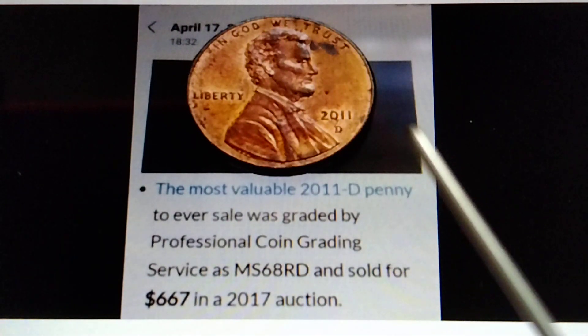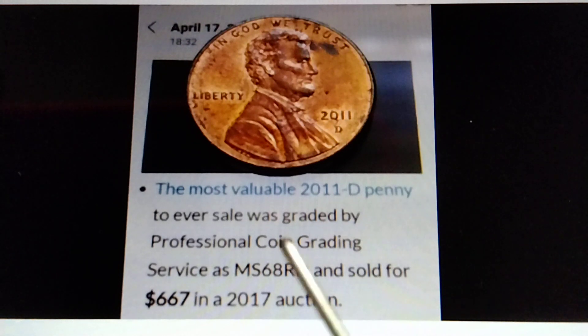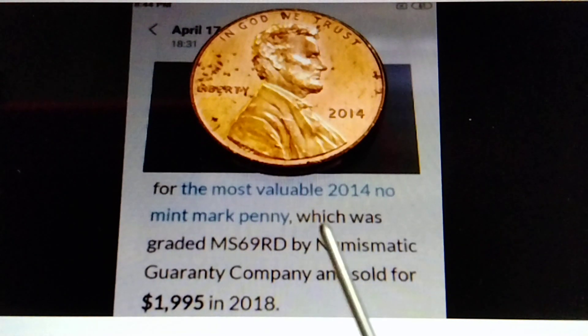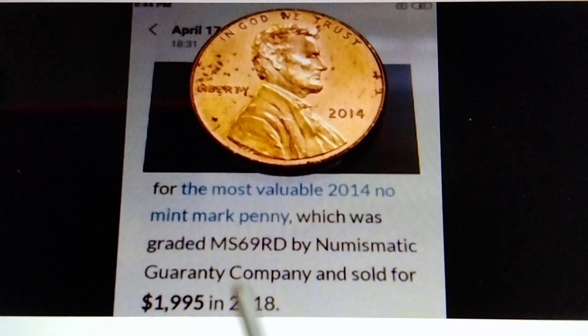To recap: the 2011D Lincoln Shield penny graded MS68RD is worth $667. The 2014 no mintmark Lincoln Shield penny graded MS69RD by NGC is worth $1,995.